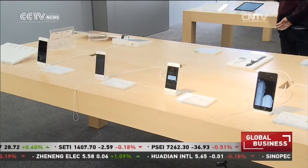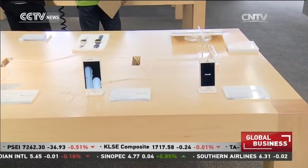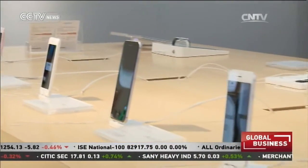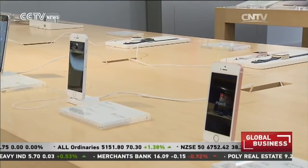Despite the mixed responses from shoppers, there are reports saying that over 3 million iPhone SEs have been pre-ordered in China. Still, iPhone authorized retailer Suning told us that only 500 iPhone SEs have been sold in Shanghai as of early this afternoon.